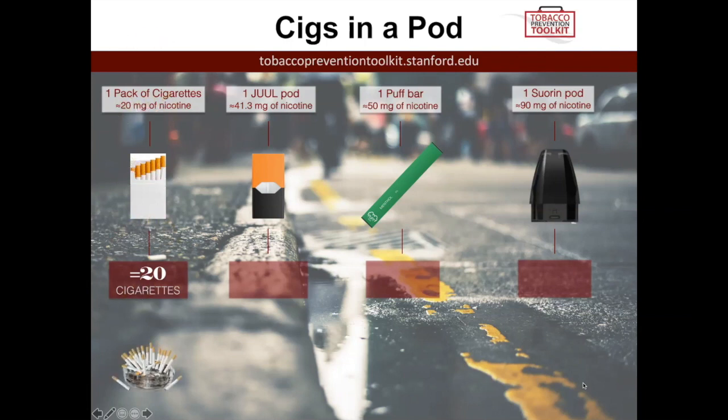One Juul pod is equal to 41.3 milligrams of nicotine. For each milligram of nicotine, that is one cigarette's worth, so this would be equal to about 41 cigarettes. If you think about the potential for addiction, someone is consuming something closer to about one and a half to two packs of cigarettes in terms of nicotine. Even if someone is just using one pod during the weekend, that's still a lot of nicotine to expose their body and brain to.